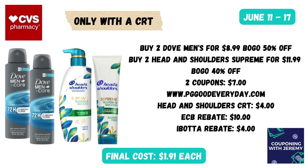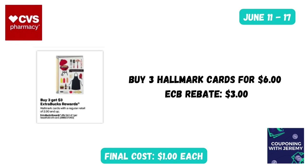Here's another option for the Father's Day promotion — Spend $25 Get $10 Back. You could grab two Dove Men + Care deodorant sprays at $8.99, buy one get one 50% off, and two Head & Shoulders Supreme items for $11.99, buy one get one 40% off. You should find two coupons in the CVS app — one for the Dove and one for the Head & Shoulders — taking off $7. Also check pggoodeveryday.com for Head & Shoulders coupons. I have a Head & Shoulders CRT: spend $14 get $4 off. You'll get $10 in Extra Care Bucks after purchase, and you can submit to Ibotta for $2 back on each Head & Shoulders Supreme — bringing your final cost down to just $1.91 a piece.